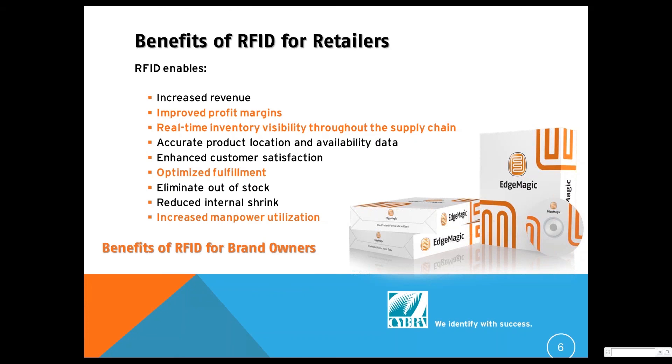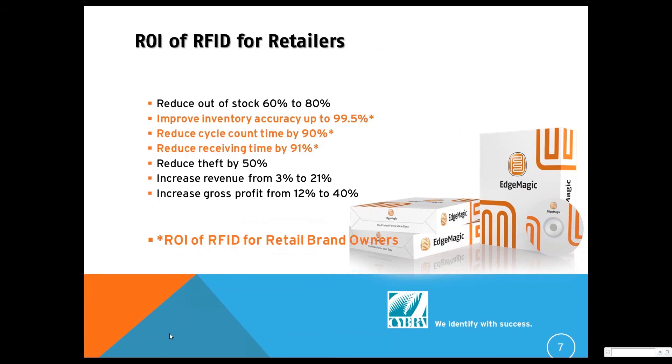The bullet items in orange are the benefits that the brand owner can take advantage of. In other words, if you can lower your costs in your DC, you'll improve your profit margin. You're optimizing your fulfillment and reducing labor costs. Anything that helps you reduce labor costs in your warehouse means you can put those folks to work on more revenue-enhancing opportunities.